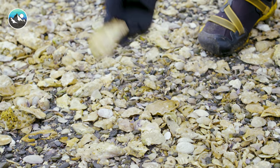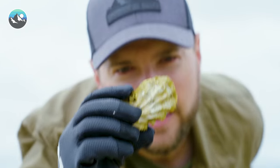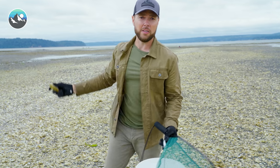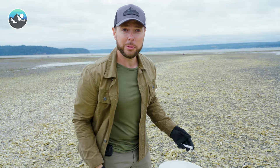I've already found creature number one. You might recognize this as an oyster. The oyster is probably one of the most iconic animals that live out here, and as you can see, there are a lot of them. But creature number one in the bucket — let's continue on and see what else we can find.